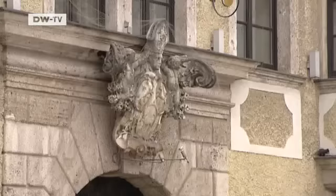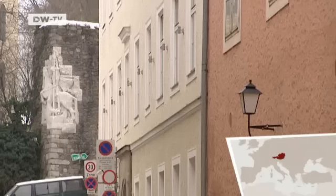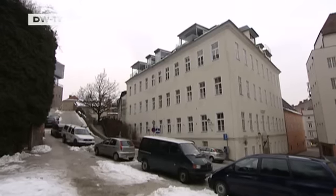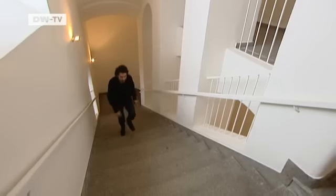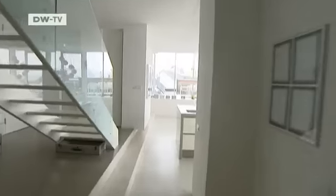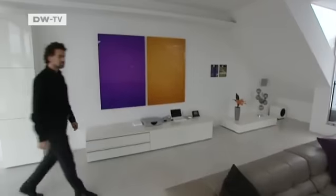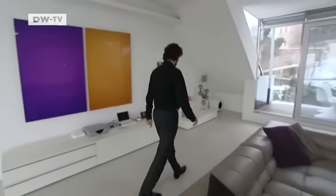The old town of Linz is full of cramped lanes and narrow houses. Klayman Strobl created his dream house on the roof of a historic building. To reach it, he has to climb up five floors of an older structure. That's where he can put the congestion of the town behind him.